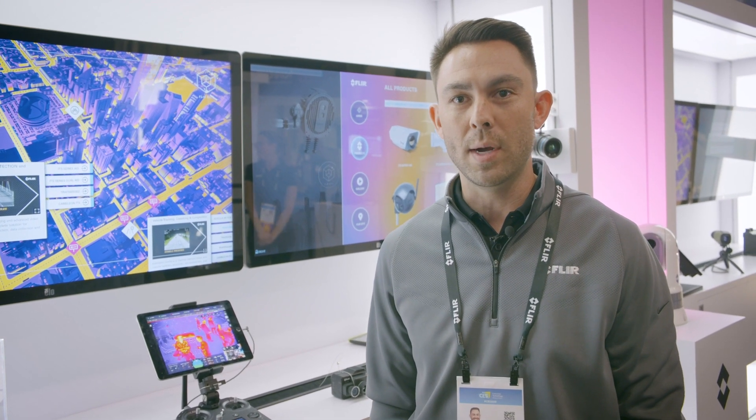Hey guys, my name is Brett Kondo. Welcome to the FLIR booth at CES 2020. In this part of the booth we're showcasing some of our drone and autonomous system technology.